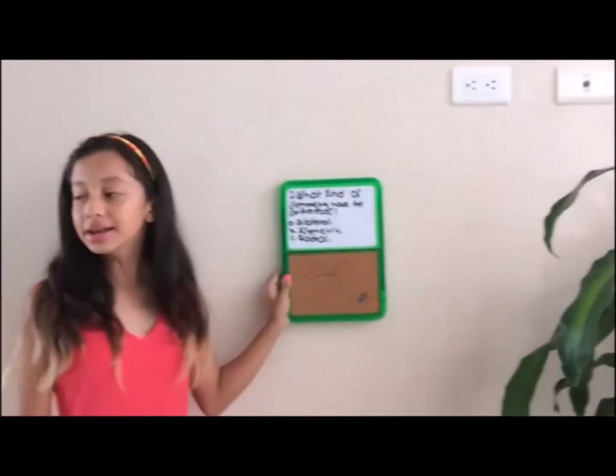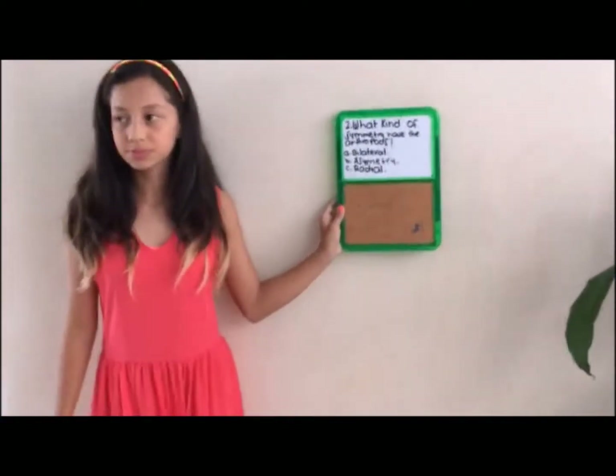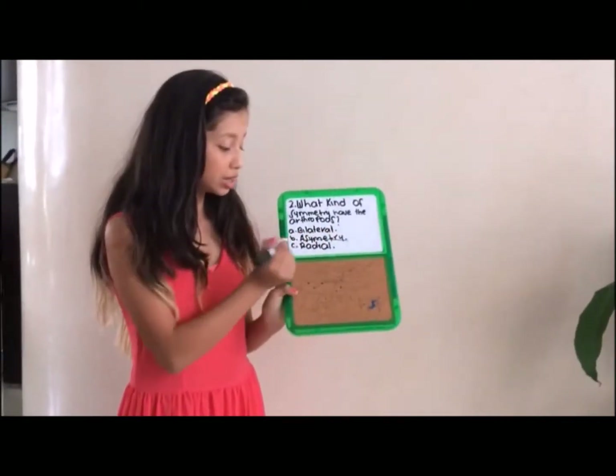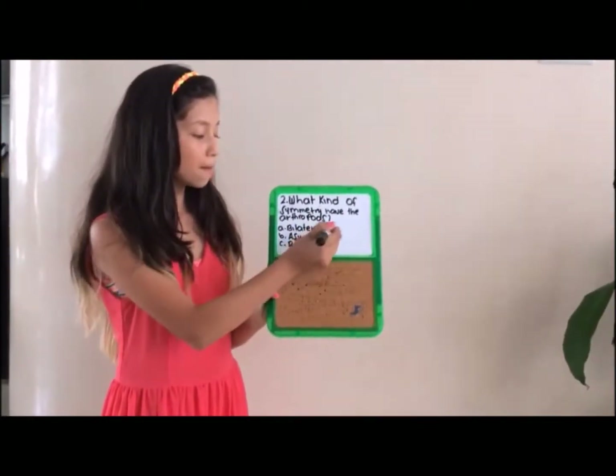A. Bilateral. B. Asymmetry. C. Radial. Nicola, please can you answer? The answer is A, bilateral. Why? Because it has two equal sides. Very well. So depending on what Nicola says, they don't have asymmetry, they don't have radial — they are bilateral.